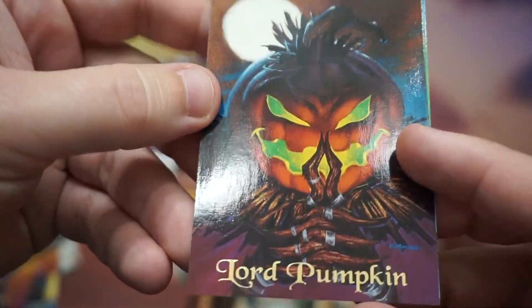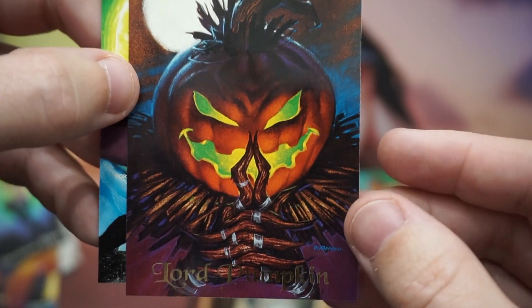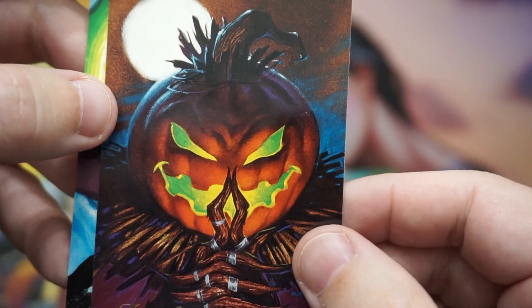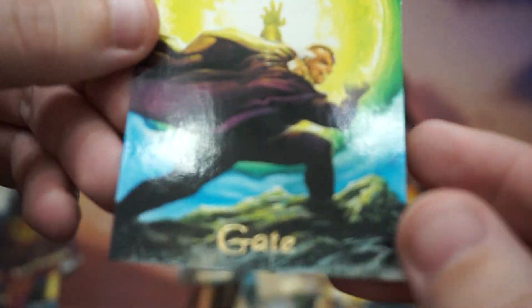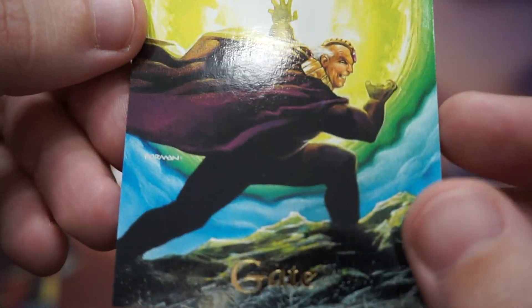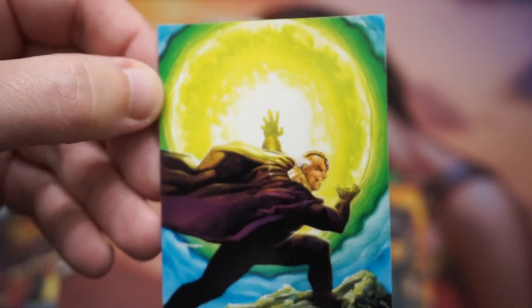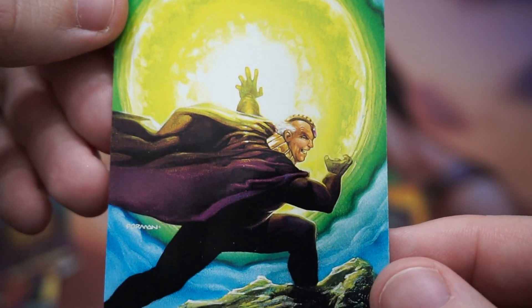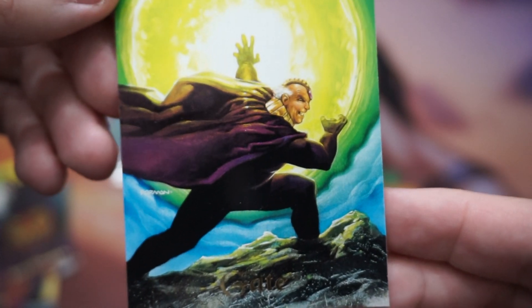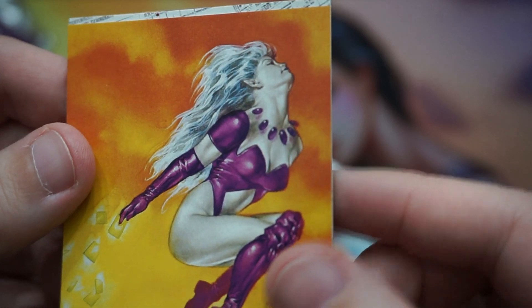Lord Pumpkin! It's Jack the Pumpkin King! I would not be surprised if that was their inspiration. Skeleton Jack with his pumpkin head — did Nightmare Before Christmas come out in 1993 or 1994? Gate — here we go again with very literal names. He's making a portal gate. That's cool — like a Martian Manhunter knockoff. Artwork's amazing. And there's our giant Hulk neck again.